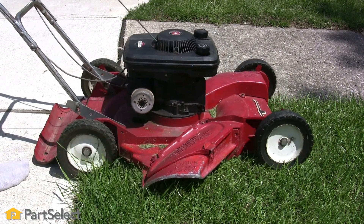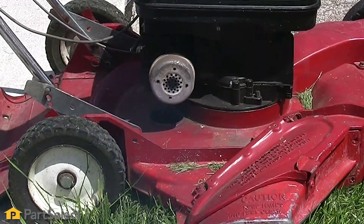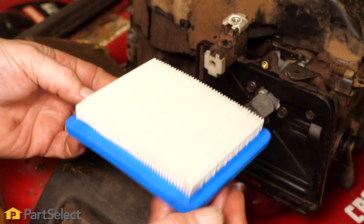Hi, it's Steve. In this video, we'll be going over the top reasons why your lawn mower may be smoking. If your lawn mower is smoking, it's an obvious indication that something is wrong. We put together a quick list to help you get your mower running again at its best.